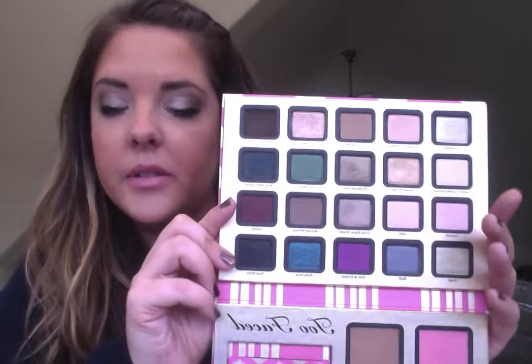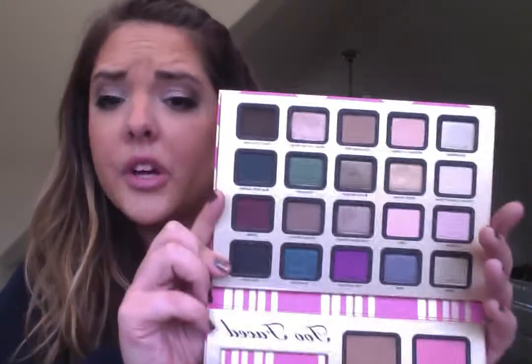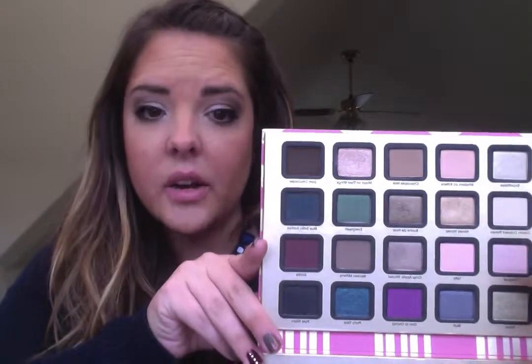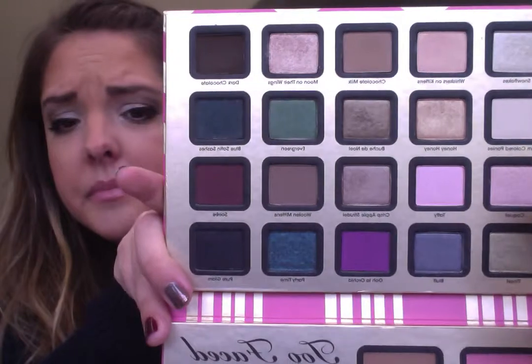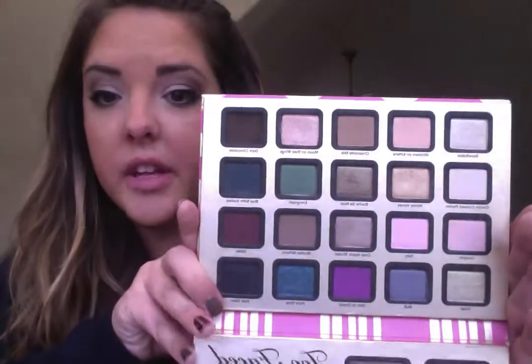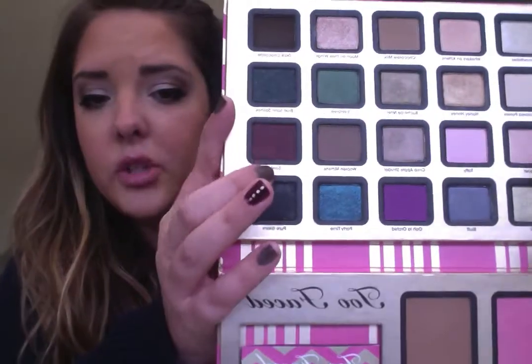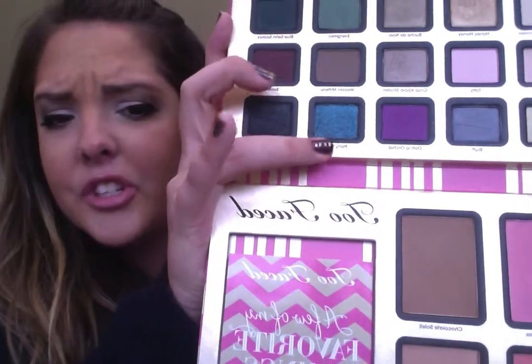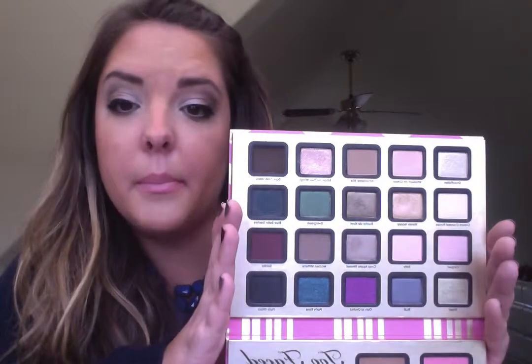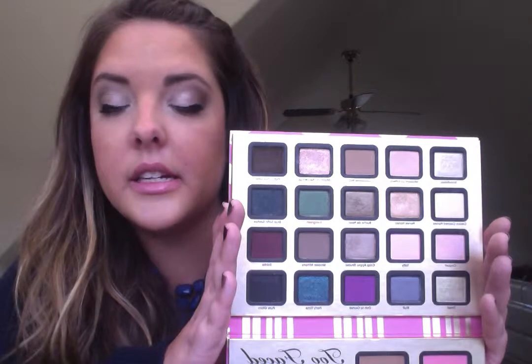Here's my issue with the eyeshadows: they are not pigmented enough — not one of them. They also do not last on your eyes. It makes me so sad because I was so excited about this palette. I don't have them on my eyes today; I'm wearing Urban Decay because when I wear these eyeshadows it looks like I have nothing on. That said, if you're willing to build them up they do look lovely, and there are beautiful shades like this great maroon with sparkle and this Party Time color that's perfect for New Year's Eve.